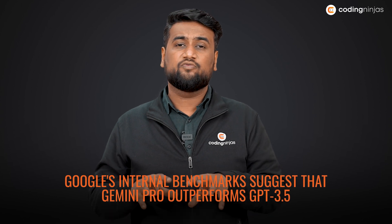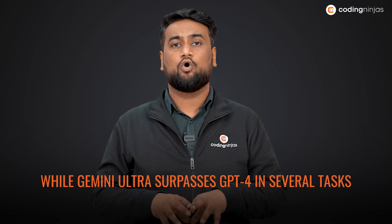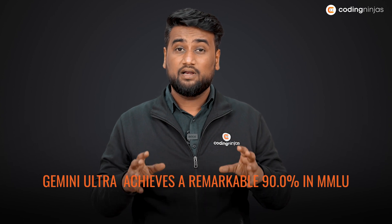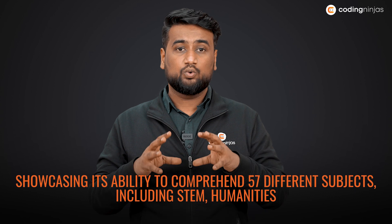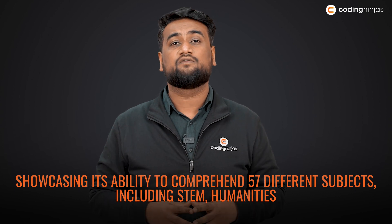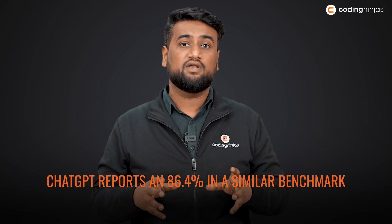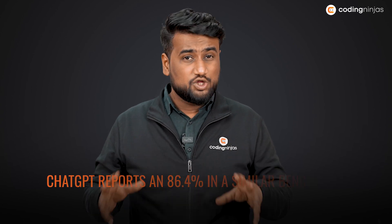Google's internal benchmarking suggests that Gemini Pro outperforms GPT-3.5, whereas Gemini Ultra surpasses GPT-4 on many benchmarks. Gemini Ultra achieves a remarkable 90% on MMLU, showcasing its ability to comprehend 57 different subjects including STEM and Humanities, while ChatGPT reports 86.4% on a similar benchmark.